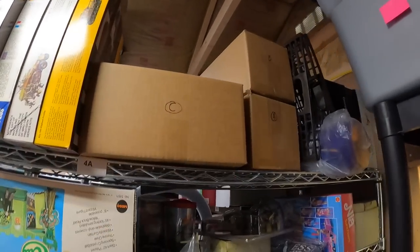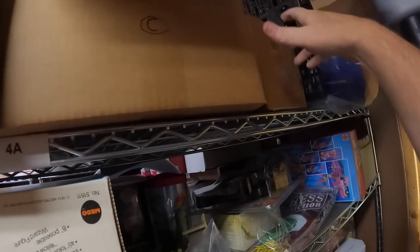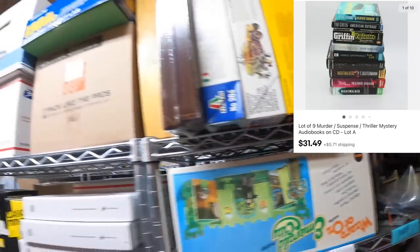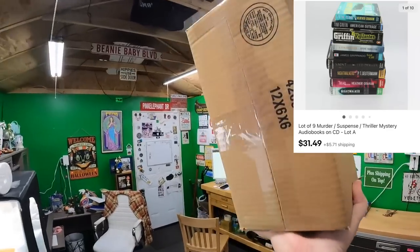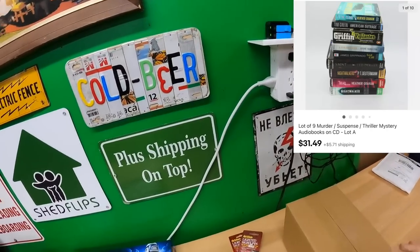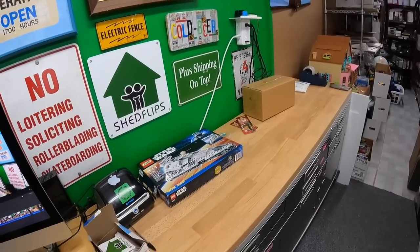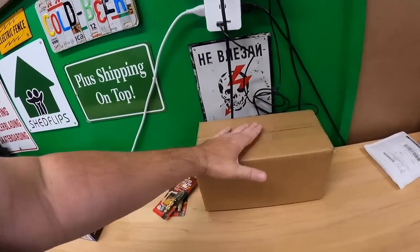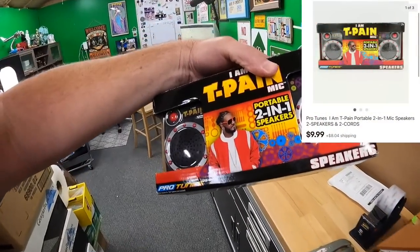I put up six lots of audiobooks yesterday. My pricing strategy is $3.50 a book plus shipping. I take 1266 boxes and stuff them with as many audiobooks as I can — in this case nine books sold for $31.49 plus media rate shipping.